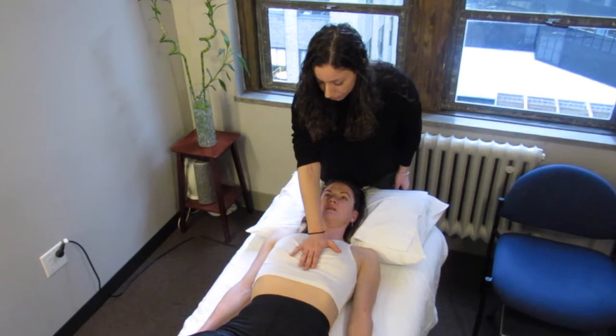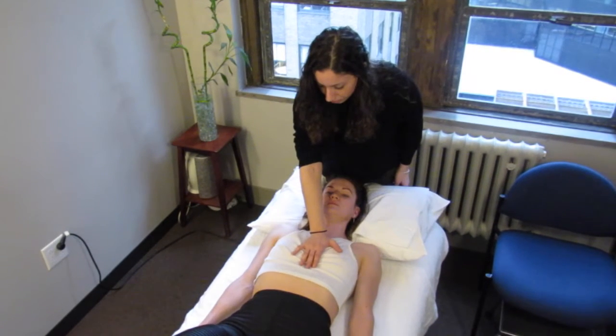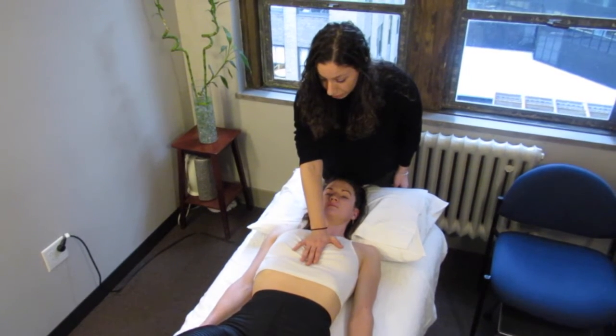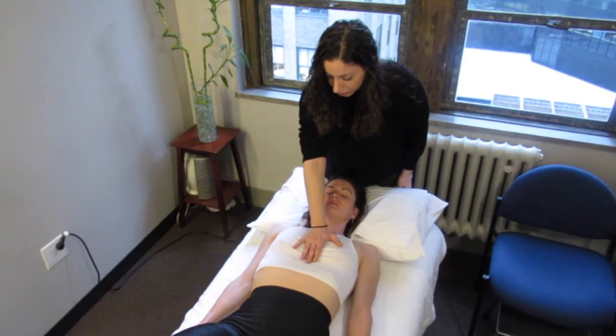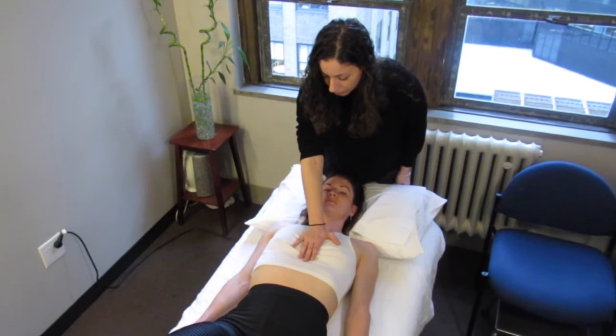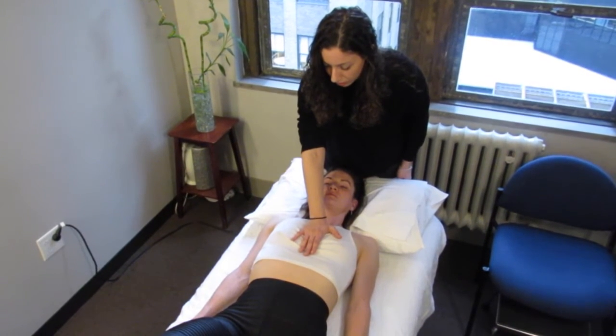Allowing for more mobility through her ribcage will help Megan perform with increased ease in upper body choreography that requires opening and chest expansion with arm movements. This will help to offload other stress points, specifically shoulders, neck, and lower back that would be prone to break down over time.